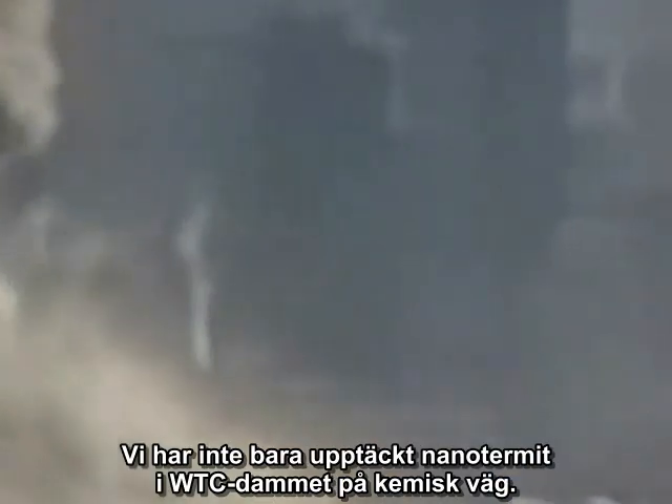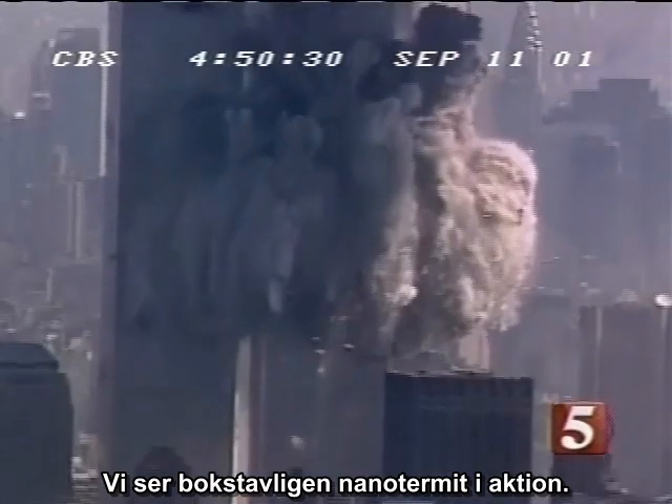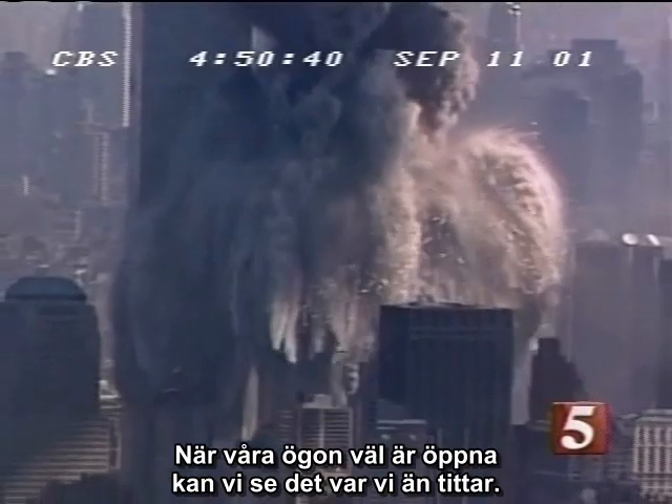It is time to take off the blinders. We have not only chemically detected nanothermite in the World Trade Center dust, we are literally seeing nanothermite in action. Once our eyes are open, we can see it wherever we look.